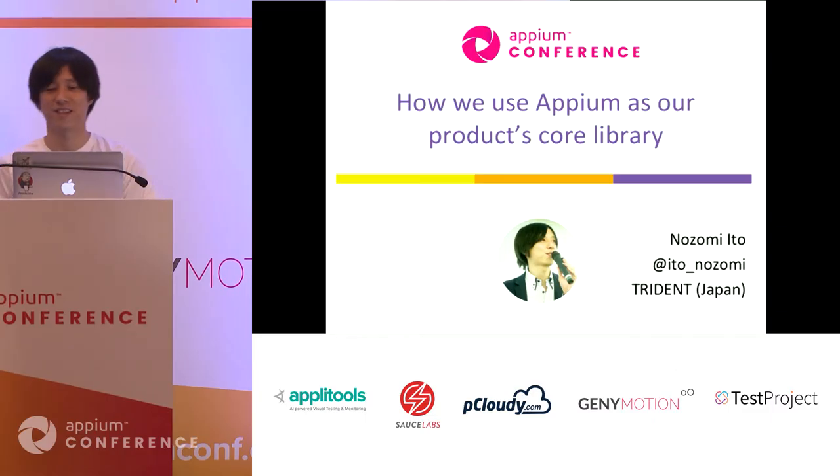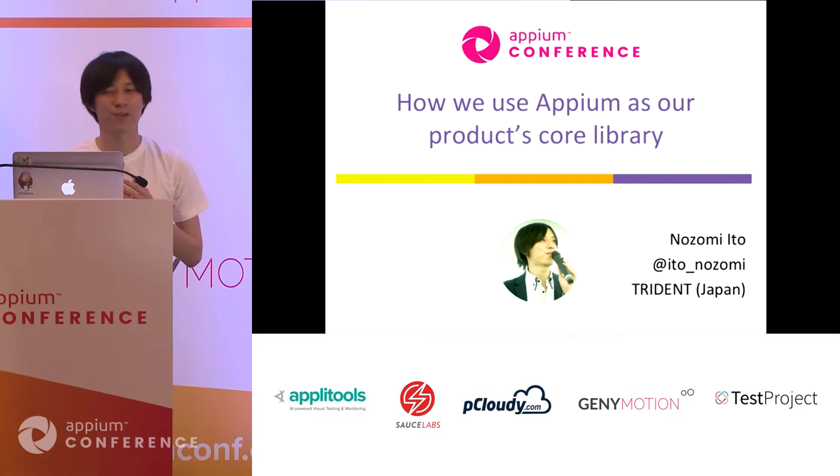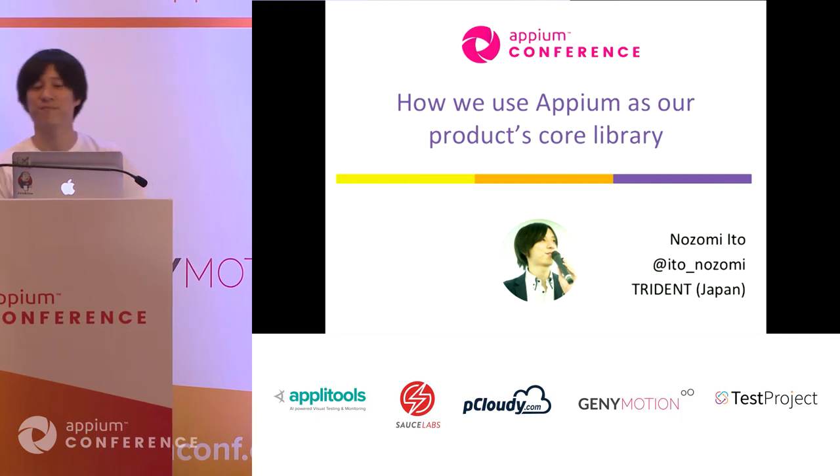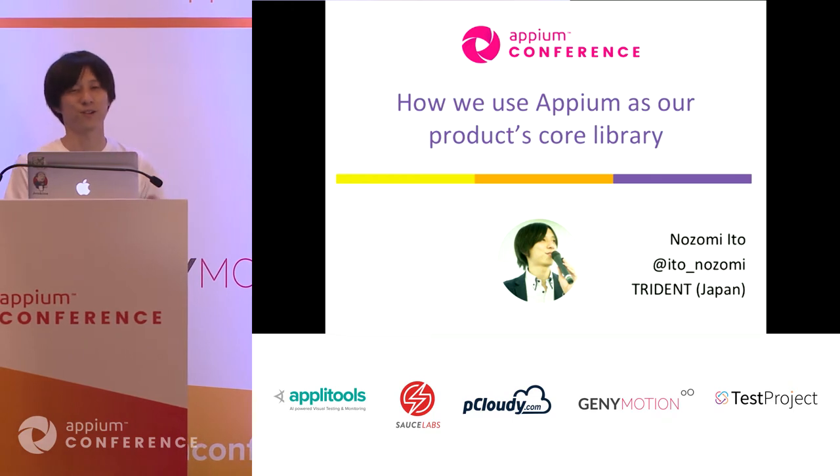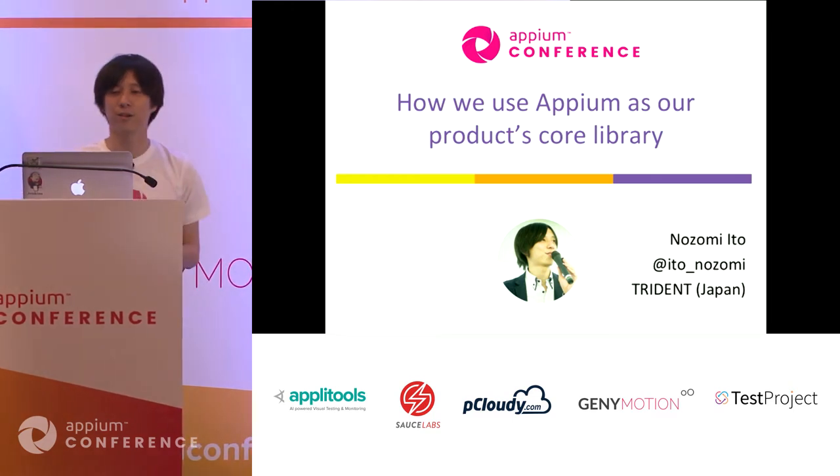Hello, everyone. I'm Nozomi Ito from Japan. Today in this session, I'd like to introduce how we use Appium as our product's core library.